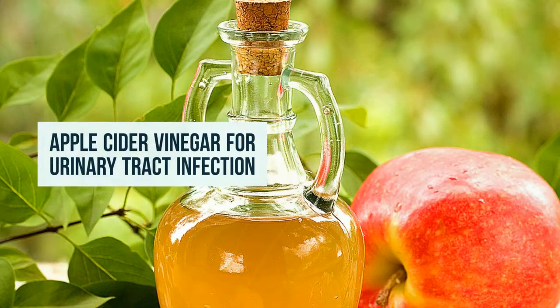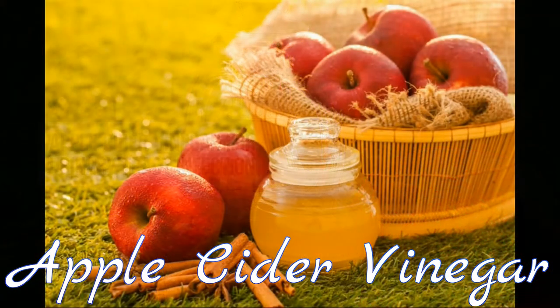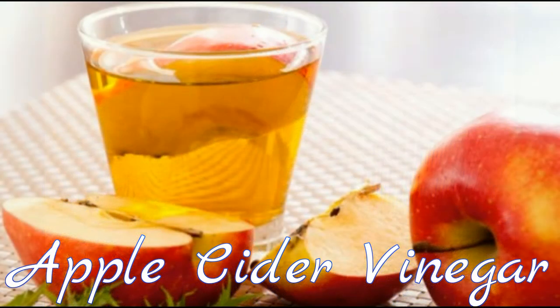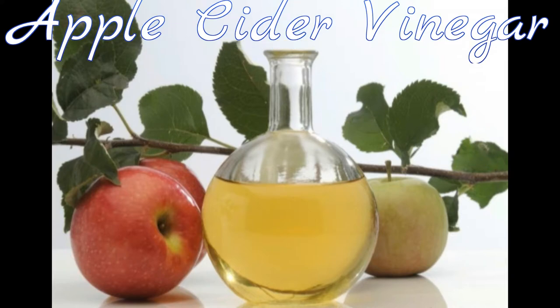10. Apple cider vinegar. Very often, your acid reflux is in fact the result of too little stomach acid. That's where apple cider vinegar steps in. Simply mix 1-2 teaspoons of raw, unfiltered apple cider vinegar in a cup of water and drink it once or twice a day. You can also take a tablespoon of apple cider vinegar and chase it with a glass of water.